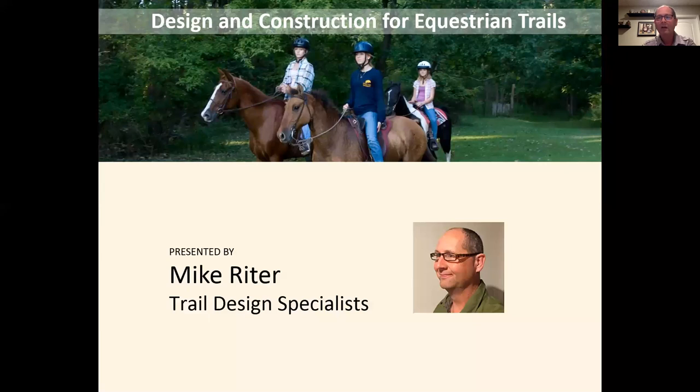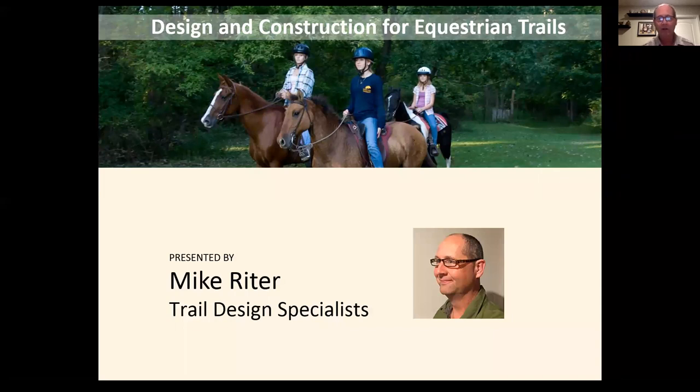Thank you everybody for taking the time to join us tonight. Before we launch into what I'm going to talk about, I want to spend a few minutes on my background. I got my start in trail building just like a lot of people — as a volunteer many years ago. I enjoyed working on trails, but was always following the lead of whoever was in charge of that particular project.